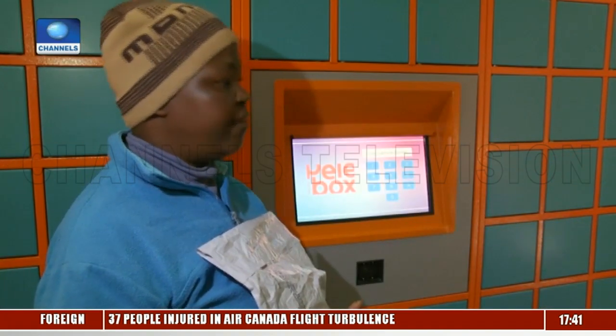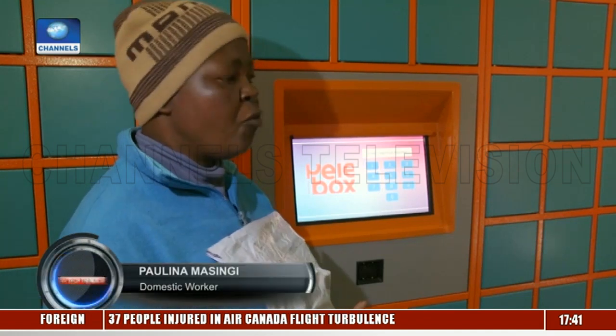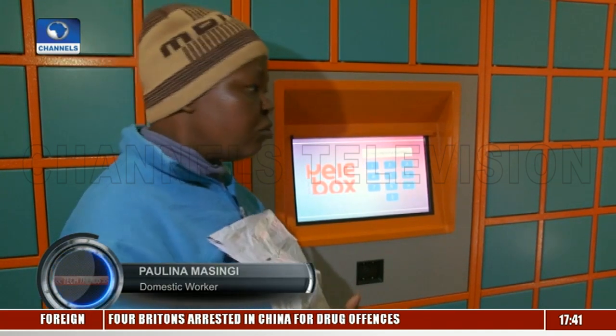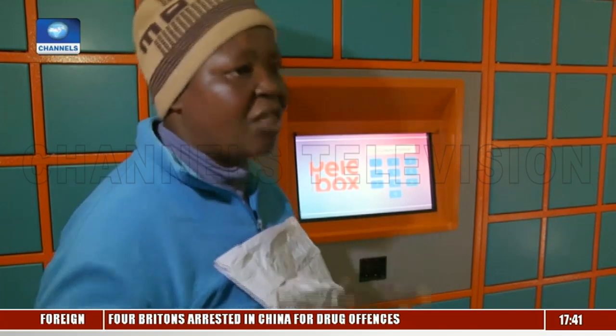The machine makes it easier because some patients say coming to the clinic is already stressful, and then waiting for medication is another stress. Pelebox is not stressful — when I get a message on my phone, I can go fetch it the day after. Even if I have work to do, I can get my medication. I don't need to queue for hours at the clinic anymore. I just come in, get my medication, and leave.